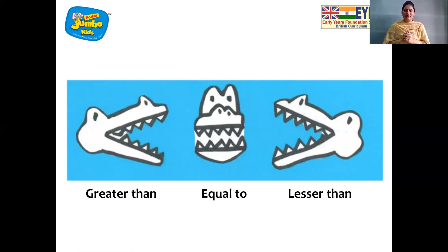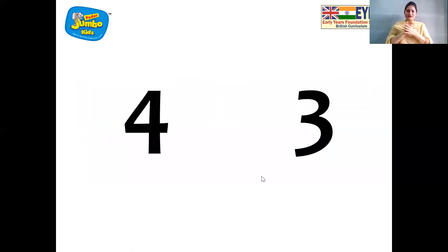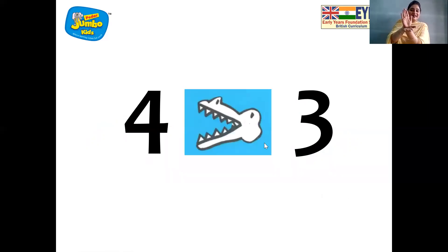And now let's see. I am going to give you two numbers, children. You have to recollect which number is greater. Remember what did I say? Your hungry crocodile loves to eat big numbers. So whenever he sees a big number, his mouth is wide open. Yes, the number four is greater than three. And you can also see his mouth is closed towards the lesser number.